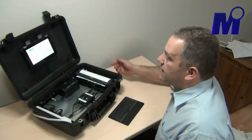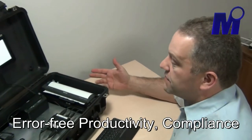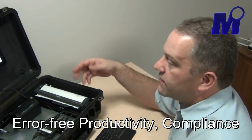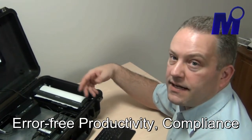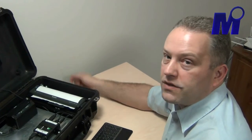We've got a bench test capability that allows us to verify the software and produce tickets. We can scan the driver's license, collect the data without any data entry errors, and we can produce error-free tickets that the courts will be able to accept.